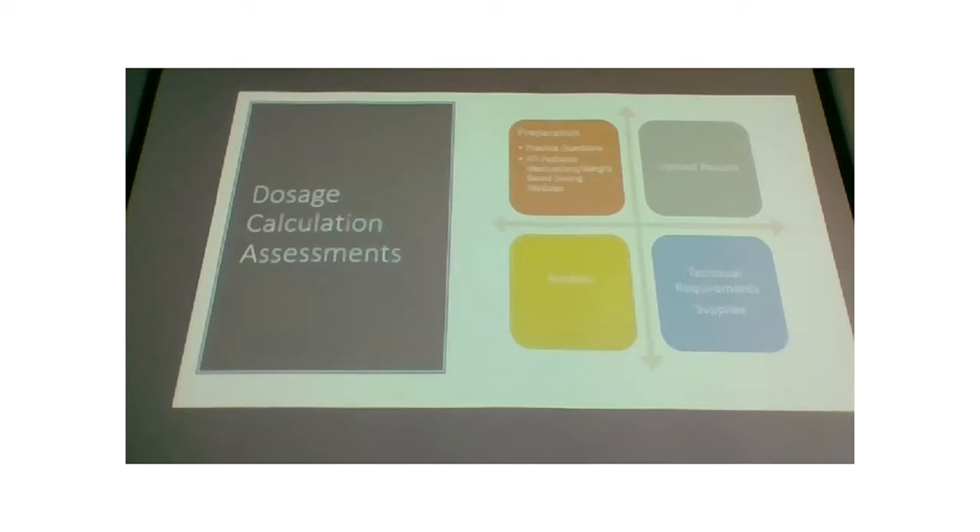I highly recommend you complete all attempts by the 19th — that's the add/drop deadline. If by chance you're not successful after all three attempts, you could drop the course without penalty, without a failing grade, and without having to pay. Starting pre-semester a bit earlier than usual gives you a few extra days to get all three attempts in if needed.